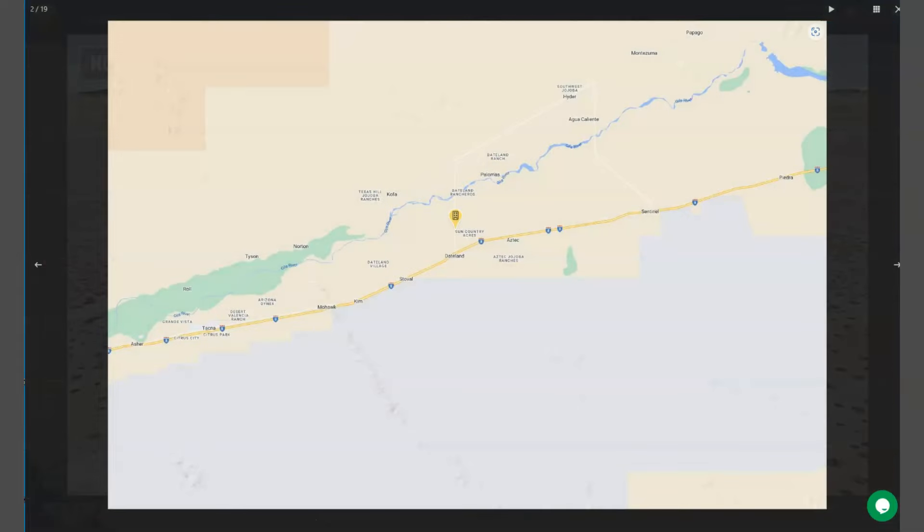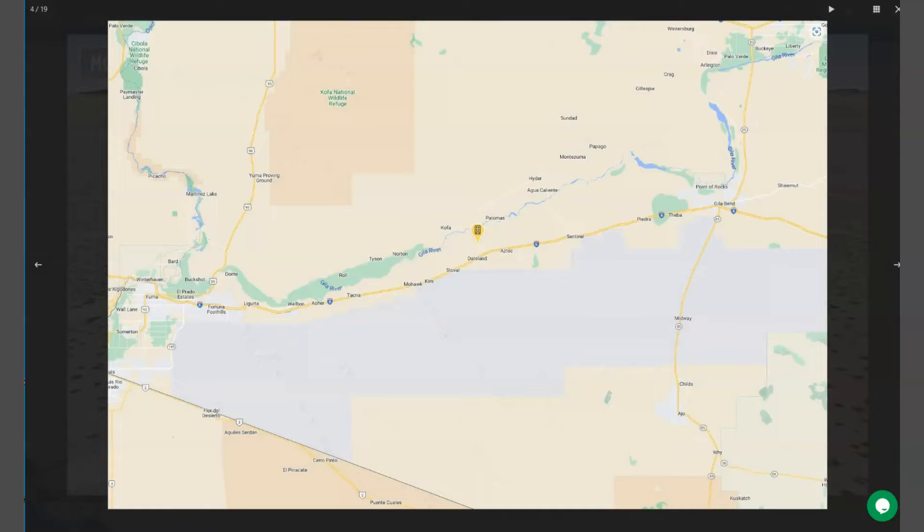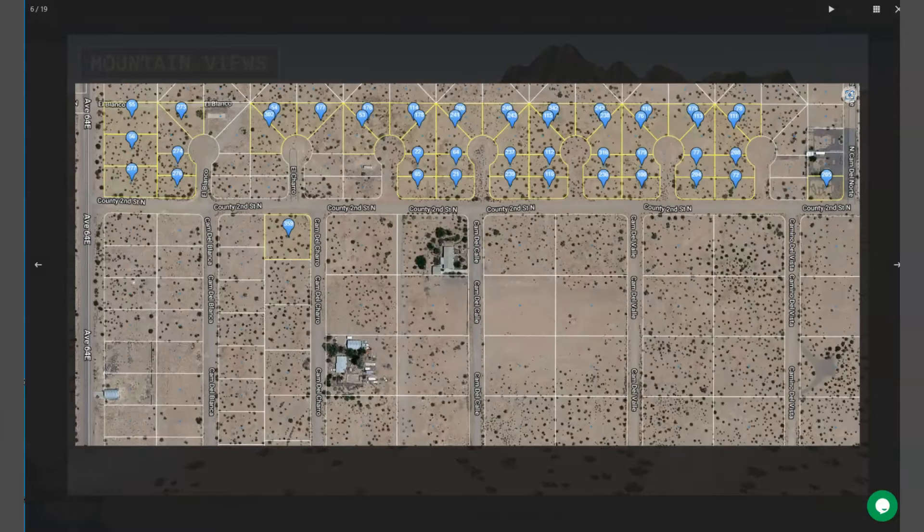Power and water are readily available. We are also offering adjoining lots, and here are all the other lots that we are offering here in Yuma.